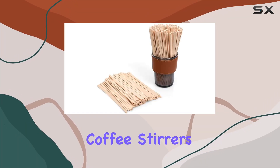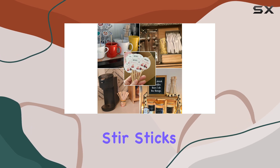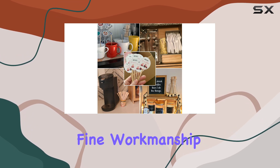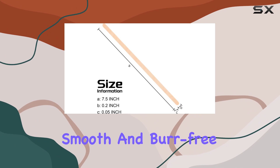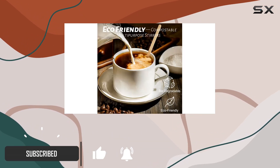Looking for the perfect coffee stirrers? Look no further than these 7.5-inch birchwood coffee stir sticks. Crafted with fine workmanship, they boast a smooth and burr-free finish, ensuring a comfortable experience every time you mix your favorite beverage.